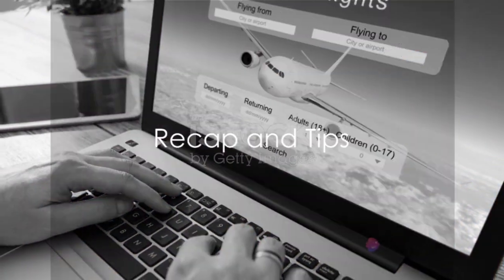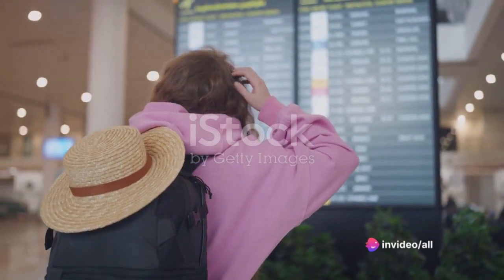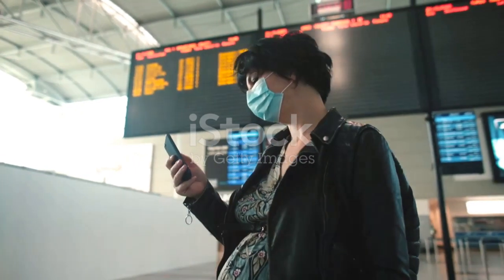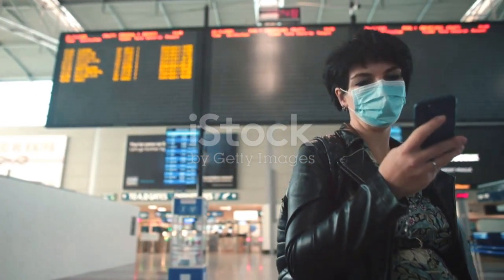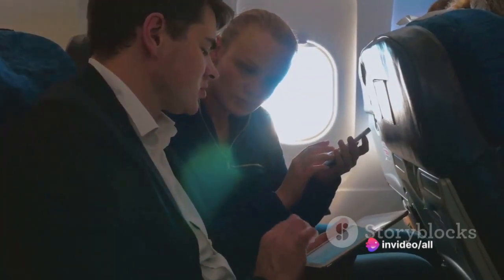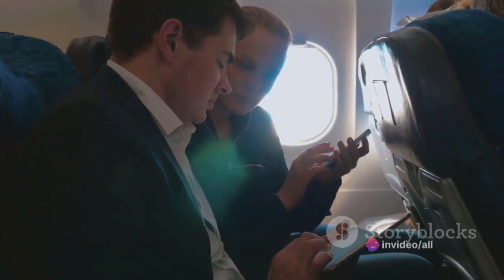To give a quick recap of the tricks we've just uncovered: flight aggregators manipulate prices based on your personal interest and geographical location. They also rely on your tendency to stick to well-known brands. But don't despair — there are ways to outsmart these tricks. Avoid checking the same flight multiple times from the same device and location, as this can lead to artificial price hikes.